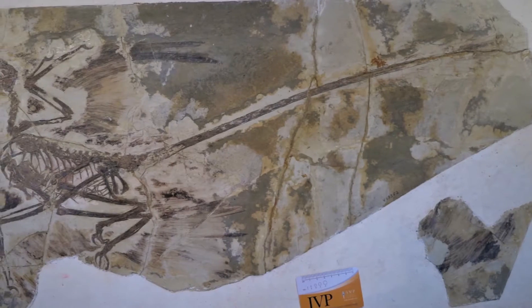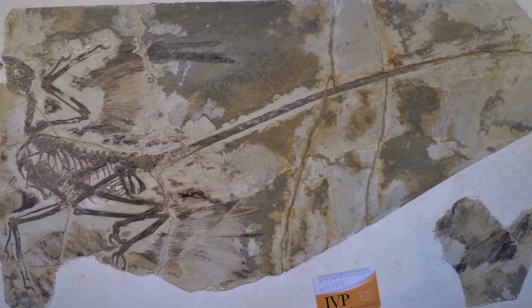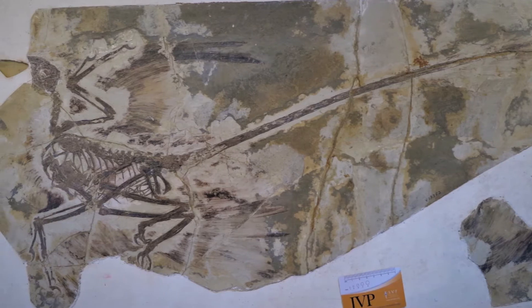A close relative of Velociraptor, another kind of raptor dinosaur, is the critter Microraptor from China. Microraptor has been found with beautifully preserved feathers. Some researchers have looked at those fossil feathers at a microscopic scale and identified the fossilized pigments of the dinosaur's feathers. Based on the shape of those pigments, we can compare them to the shapes of similar feather pigments in modern day birds and come up with a good idea of what color Microraptor was. The answer is that Microraptor seems to have mostly been black.